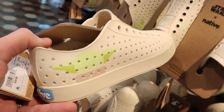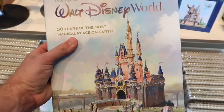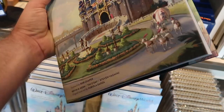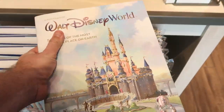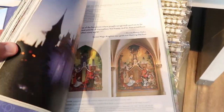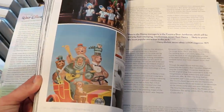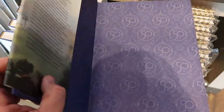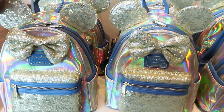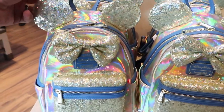They also have new books — this one is 'A Portrait of Walt Disney World: 50 Years of the Most Magical Place on Earth' for $60. Inside there are great moments in Disney history — oh look at that, the Country Bears Jamboree. They still have some 50th anniversary Disney Parks Lounge Flies as well, with beautiful sequins, for $110 a piece.